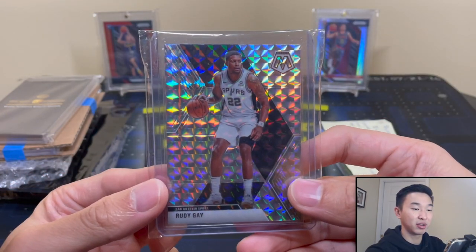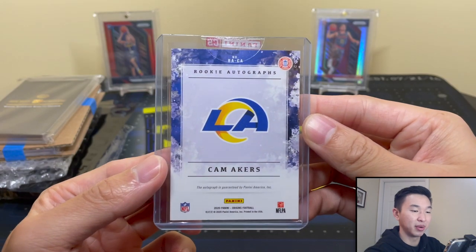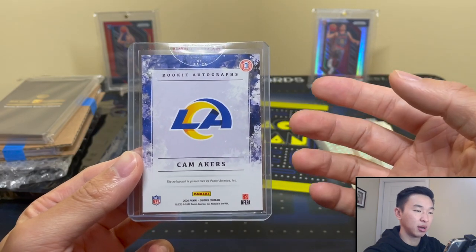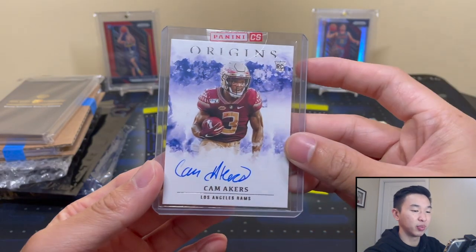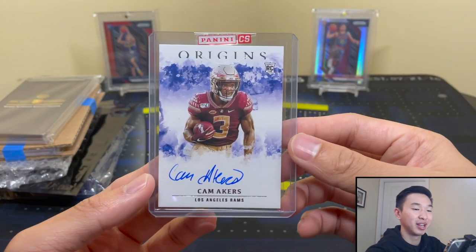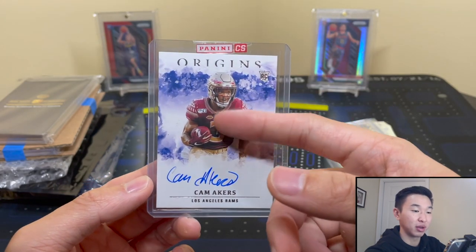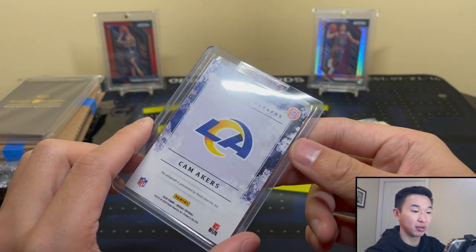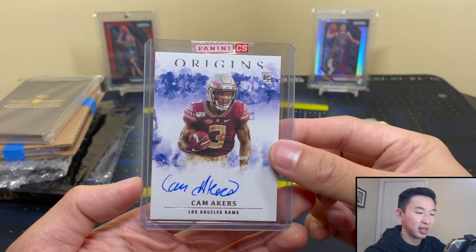Now for the redemptions. Redemption number one — I wasn't too excited about it. It's Cam Akers, not a bad player by any means, but it's Cam Akers from Origins. My Origins box was not that great and this is the redemption we pulled. I was actually hoping they wouldn't redeem it so I could eventually swap it out, because I have no interest in someone wearing their college jersey, and I've moved away from running backs — I try to get quarterback stuff mostly.